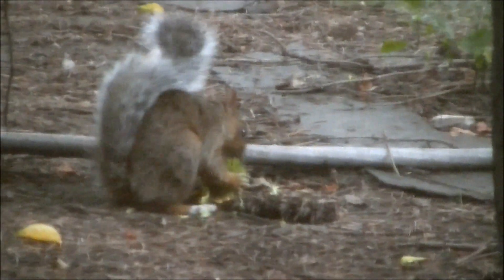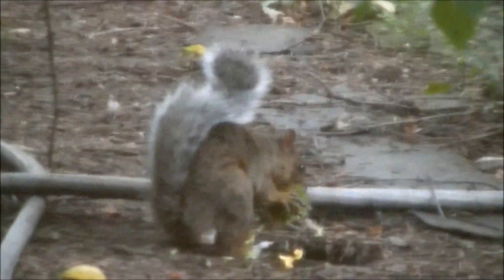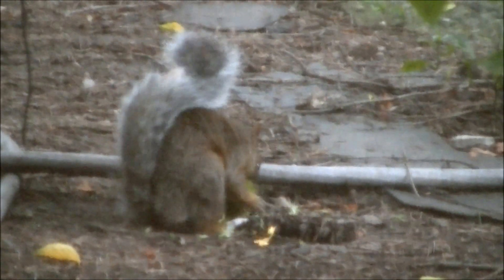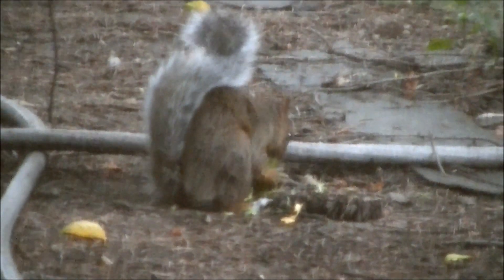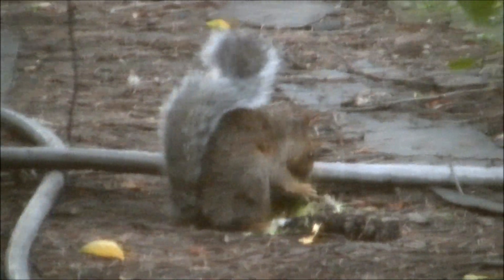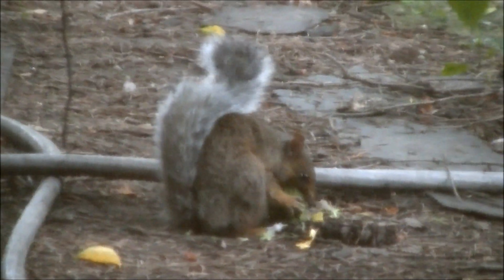Do you want me to turn the light on? Don't do anything, it'll spook the squirrel. Do I turn the light on? It'll spook the squirrel, don't. Maybe it'll spook it. I bet it will, just... I got a video, I can always play with the lighting.